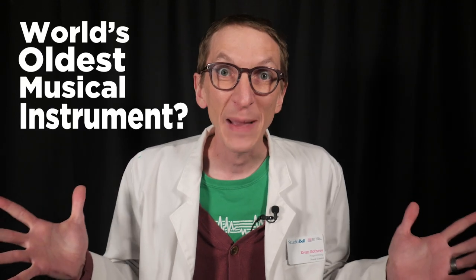One of my favorite things to think about is: what might be the world's oldest musical instrument? Part of what I like about this question is we have pieces of the puzzle, but we'll probably never know the whole picture.